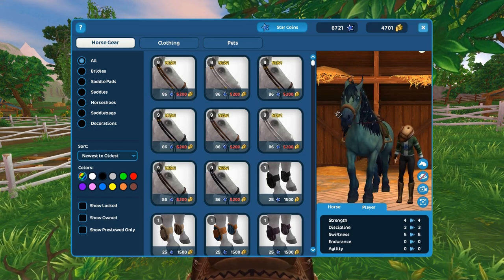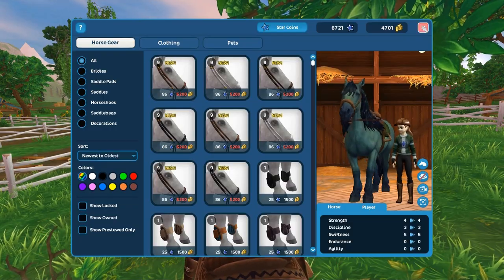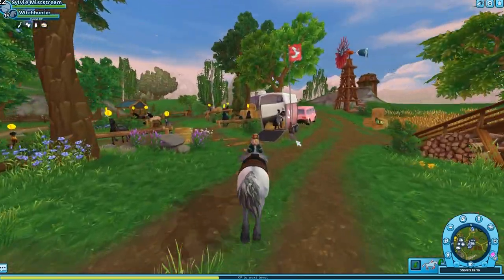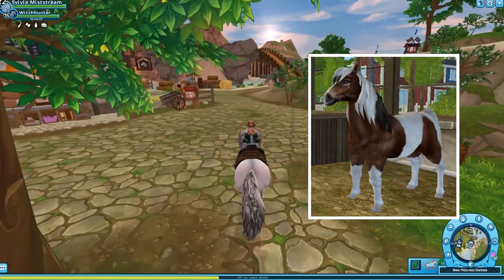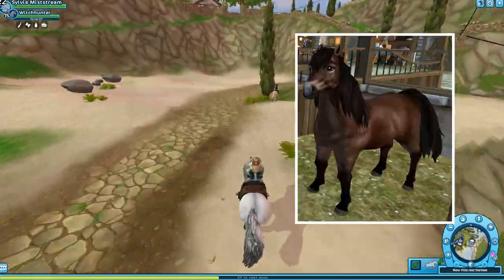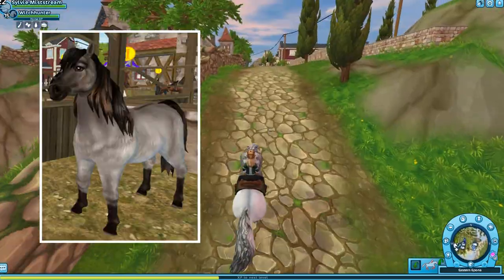I haven't given my opinion about the noseband bridle yet, and to be honest, I'm gonna save that for later. We're gonna go to New Hillcrest and look at the new Icelandics. I can't believe they dropped today. I'm so excited, but also really sad, because I was really hoping they would update all of the old coats — they had such beautiful ones, like the Bay Pinto and the Palomino. The Wild Bay was so pretty.